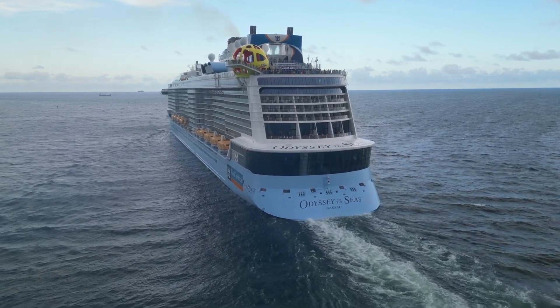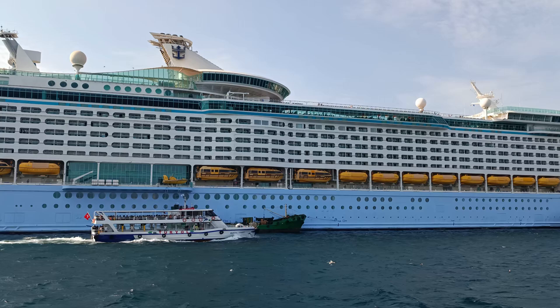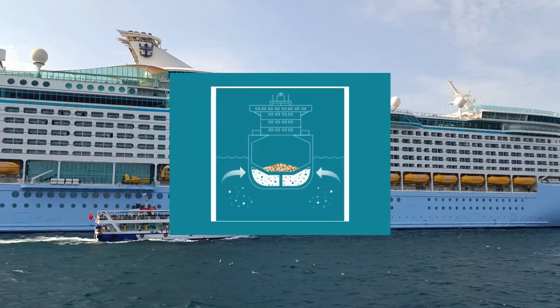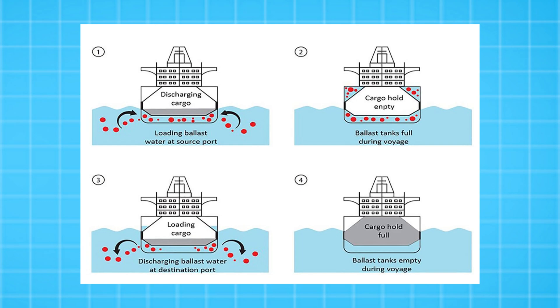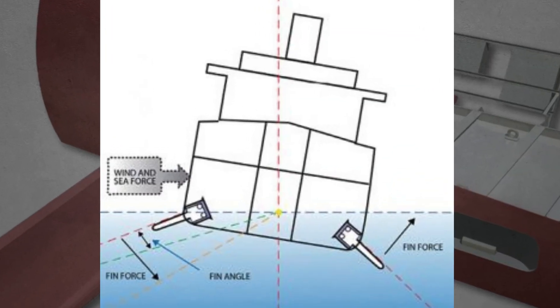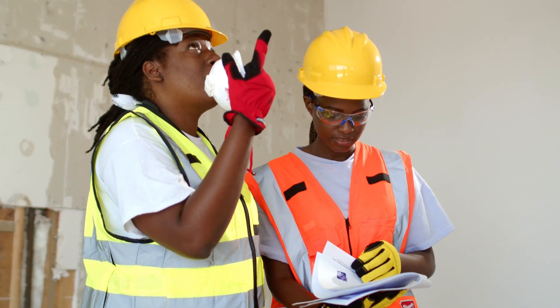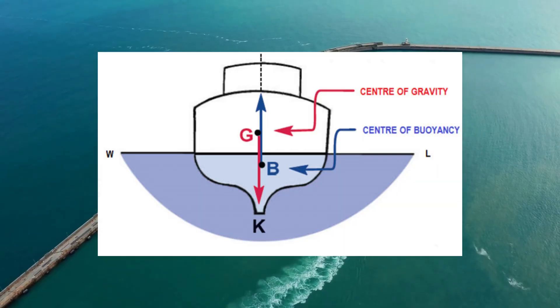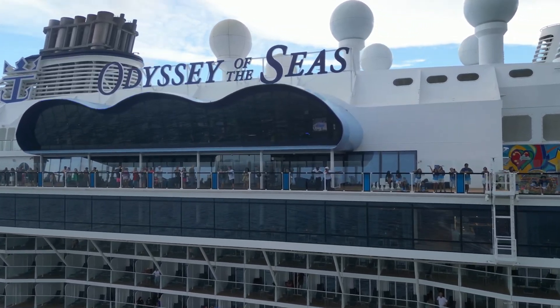Cruise ships also rely on something called ballast — special tanks filled with water or other materials placed in the bottom of the ship. These ballast tanks help to stabilize the ship, keeping it balanced in the water. Without ballast, the ship could easily tip over, especially when encountering rough seas. By controlling the amount of water in these tanks, cruise ships can adjust their center of gravity, preventing tipping and ensuring a smoother ride for passengers.